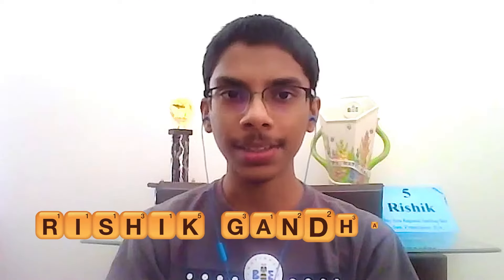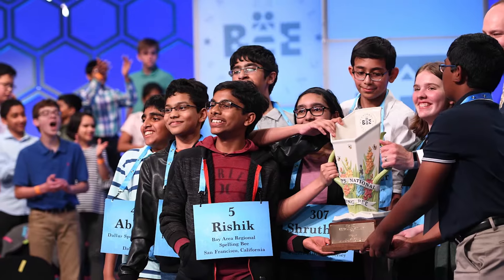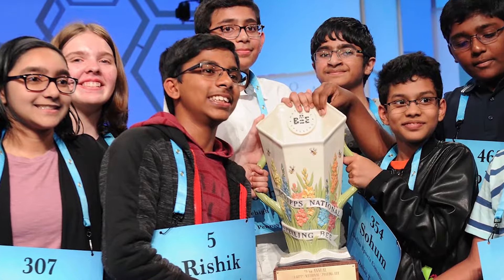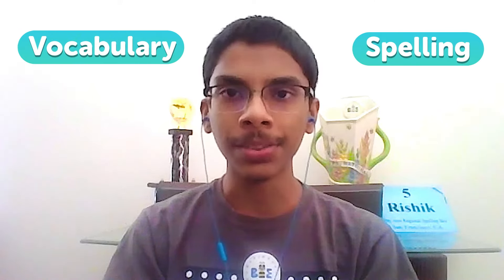Hi, my name is Rishik Gandasru. I'm 15 years old and I've been a competitive speller since I was seven years old. In 2019, I was dubbed one of eight Octo Champs at the Scripps National Spelling Bee, which means that I, along with seven other spellers, won the bee that year. Today, I'm going to share a few tips on how you can improve your vocabulary and spelling skills through different techniques that I've used throughout my career as a competitive speller.